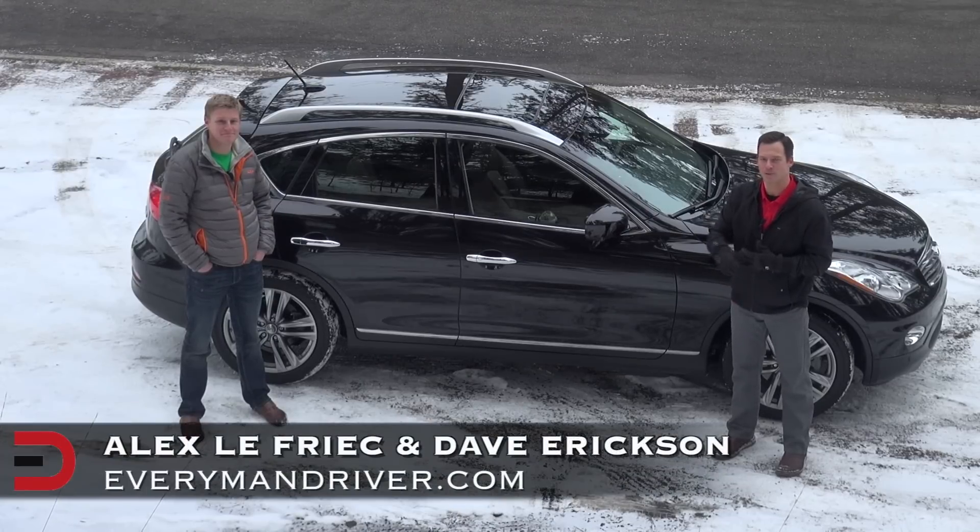That'll do it for this episode of Everyman Driver. Alongside Alex Africe, I'm Dave Erickson — we'll see you next time.